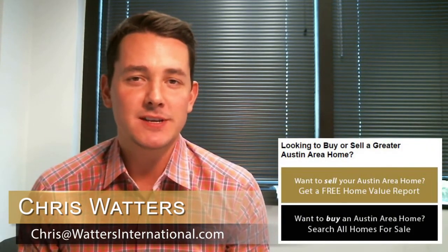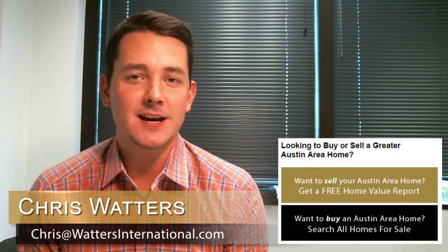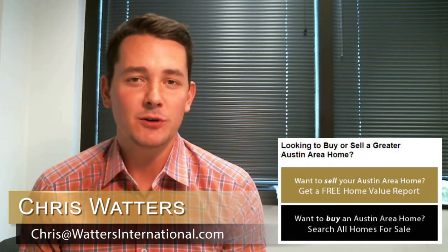Hi, it's Chris Waters with Waters International Realty. Welcome back to my video real estate blog where we talk about the real estate market in Central Texas. Before I begin, be sure to check out the top or right hand side of our video real estate blog where you can get up to date information on the most current listings you will find online.